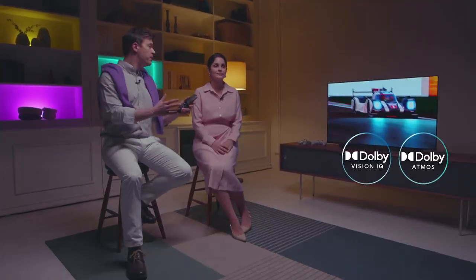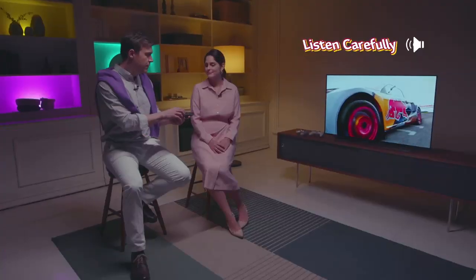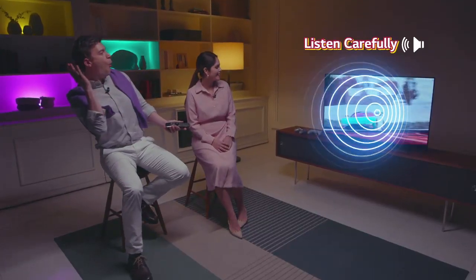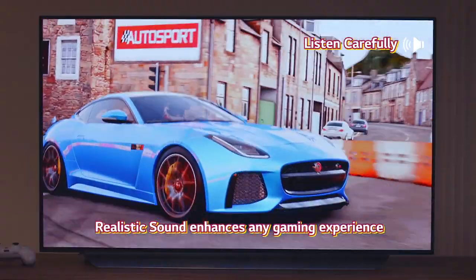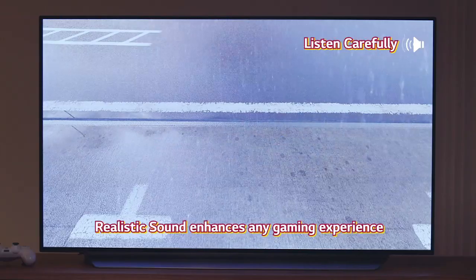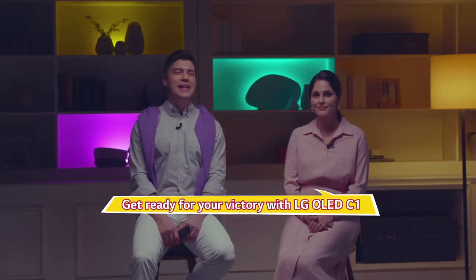Audio is aligned with picture quality in terms of creating an unforgettable gaming experience. Are you ready to win? Get ready for your victory with LG OLED.